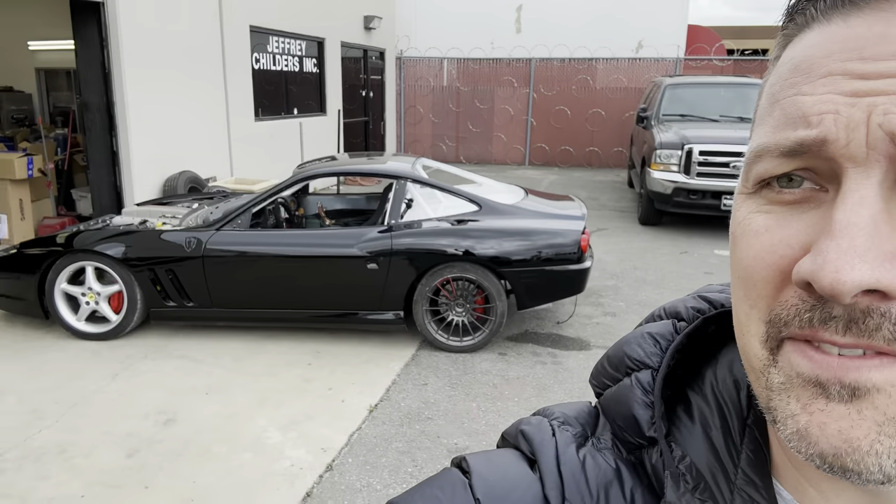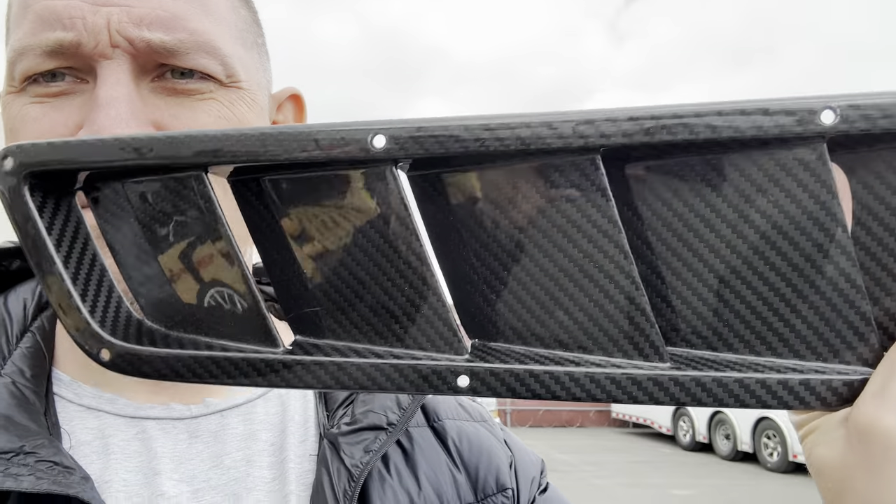The 550 has some larger louvers in the hood that Mike made, so we had these carbon ones that we got from eBay. We need to do something with them — can't just let them sit around. Can't waste carbon fiber, that would be a shame. So I was thinking...